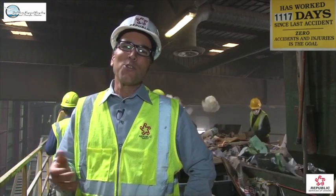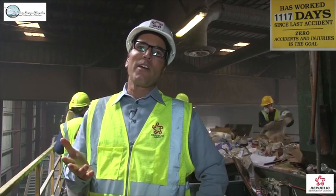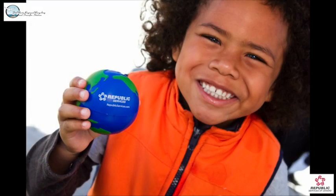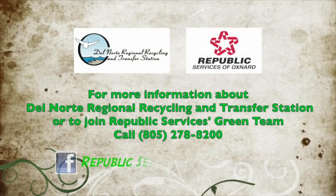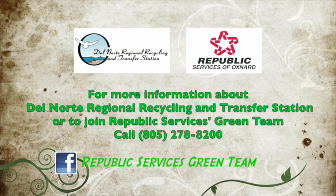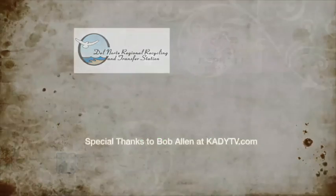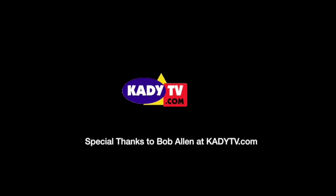As you can see, we're extremely proud of this operation — the Del Norte Recycling and Transfer Station. Republic Services works very hard for the City of Oxnard, our partner, trying to promote sustainability and divert valuable materials from the landfill. Anyone from the public is welcome to come see Del Norte and receive a tour much like you saw today. We would love to have you — come join us anytime.